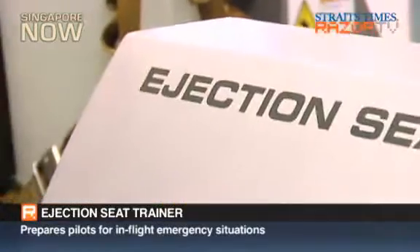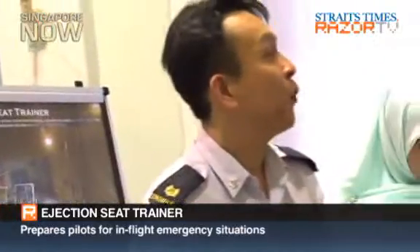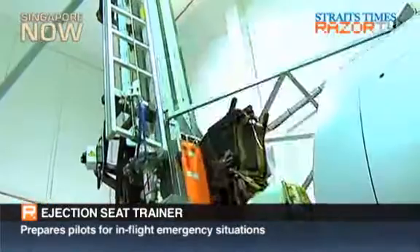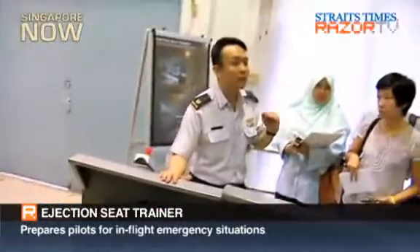This trainer trains our pilot trainees and our operational pilots the proper posture to have if they ever have to eject. This trainer will eject up to four Gs — that's the best we allow for safety. In an actual aircraft ejection, it's about three to four times that amount of Gs for an ejection to occur.